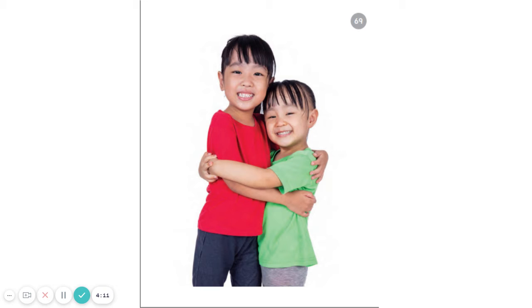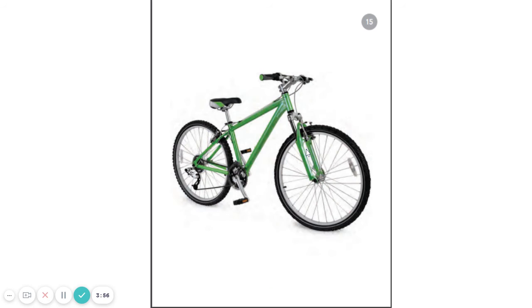Let's try it with another word. Listen to these sounds. B-I-K. B-I-K. What word do you think those three phonemes make? Did you say bike? Bike? Good job.